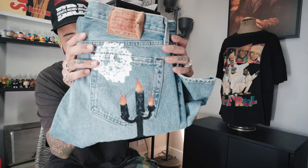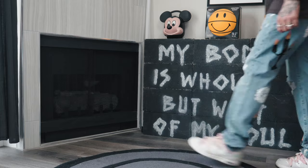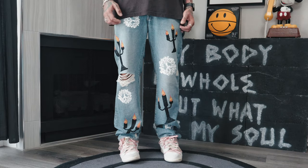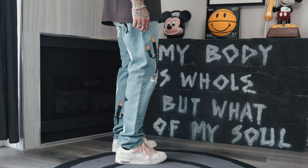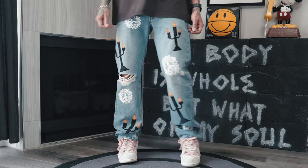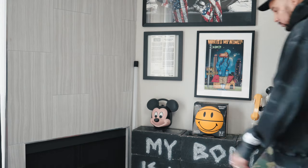I also got these denim Tier Virgil joints — RIP Virgil. I got them in a 34x34, they ran a little tight which was kind of weird. I love how the stencils came out. There are two versions — a chain stitch version — but I went with these because I liked how the screen print looked. I can't wait to rock these.